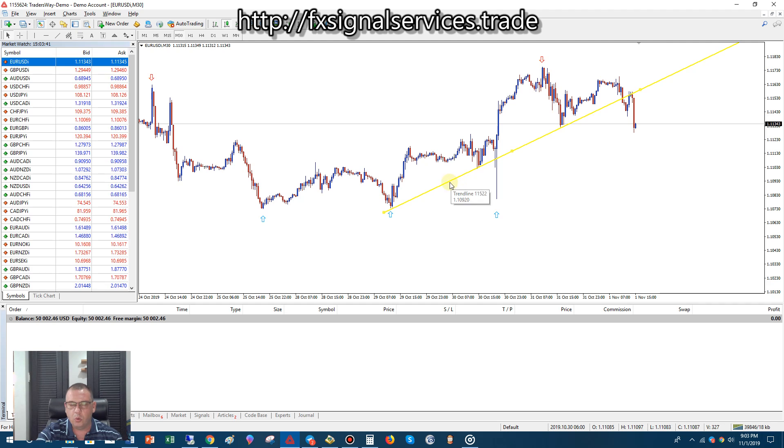What I want to stress here is that whenever a support is broken, it becomes a resistance. You can see here the support is broken, it came back up, touched that resistance, and has now come back down and is going to continue to drop.